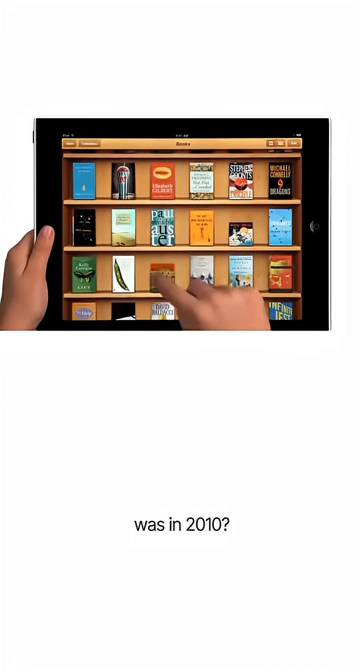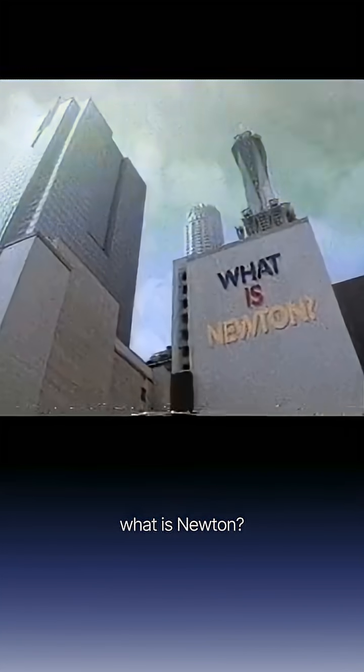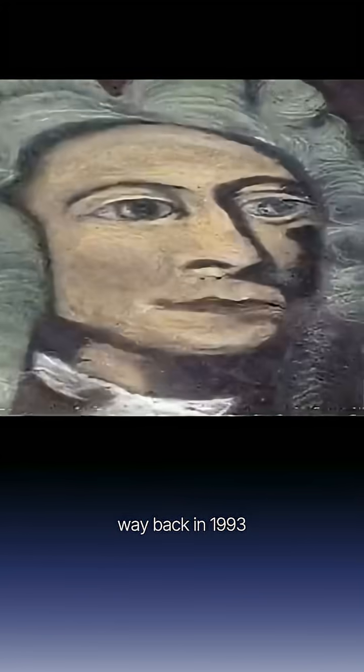Did you think Apple's first tablet was in 2010? Think again. What is Newton? Newton is digital. Actually, Apple's first tablet came out way back in 1993.